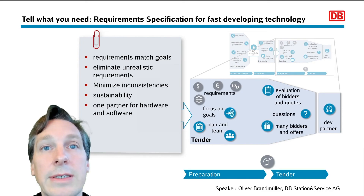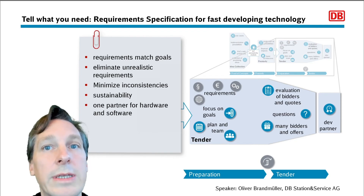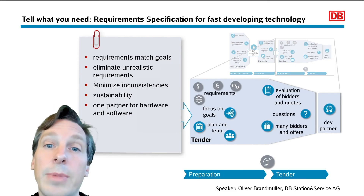The call for tenders was successful for us and we are now in the process of development of the final module, with a clear timeline for when the rollout will start in our stations. Thank you and greetings from Berlin, Germany.